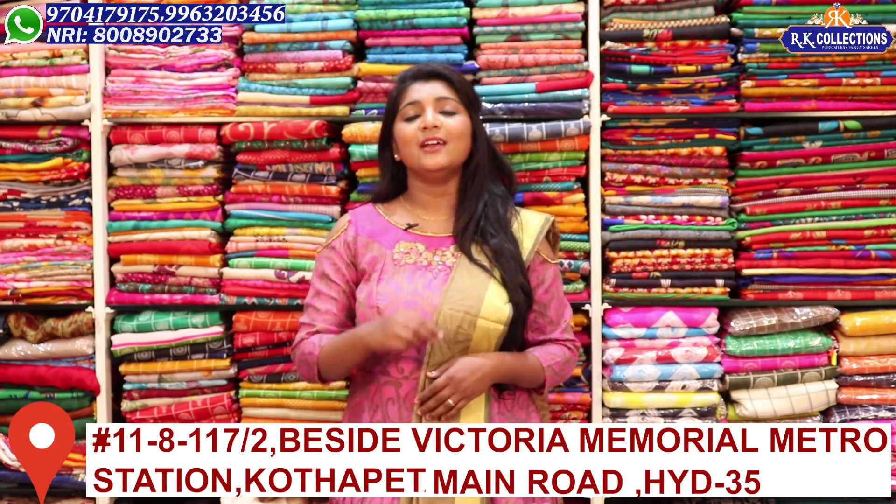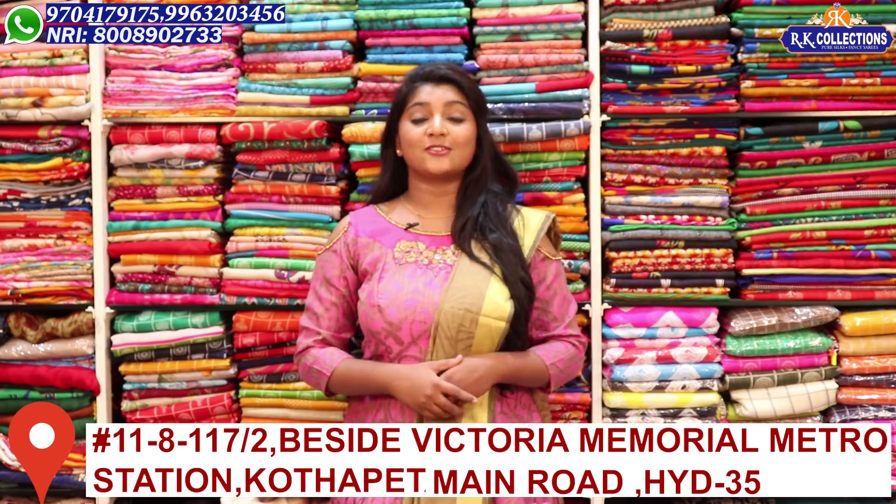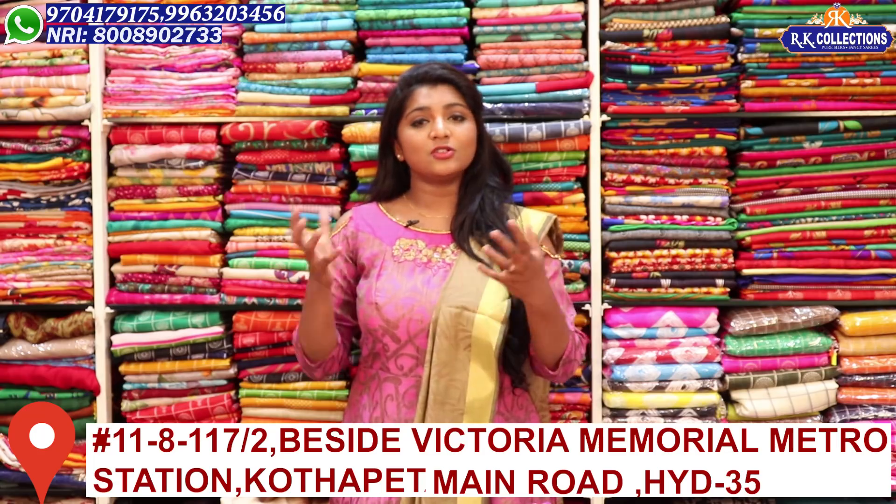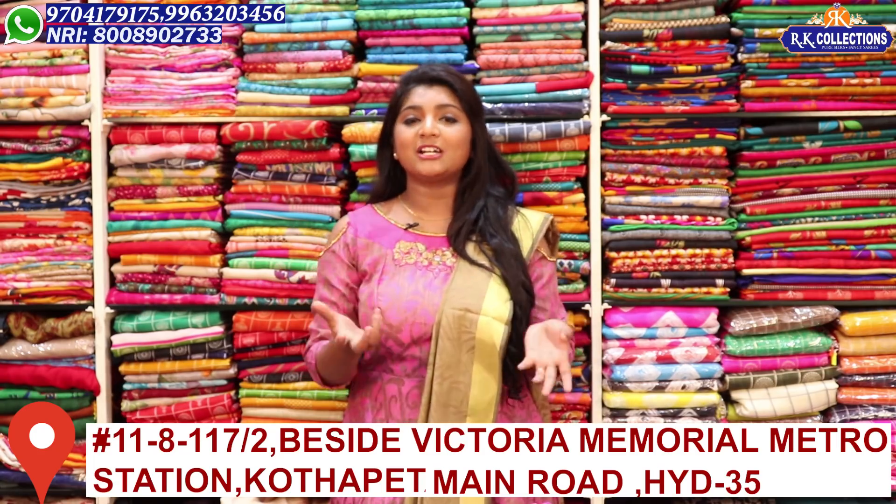You will be able to visit. So, we will choose dresses every day. We will choose the dress and ready-made dresses.